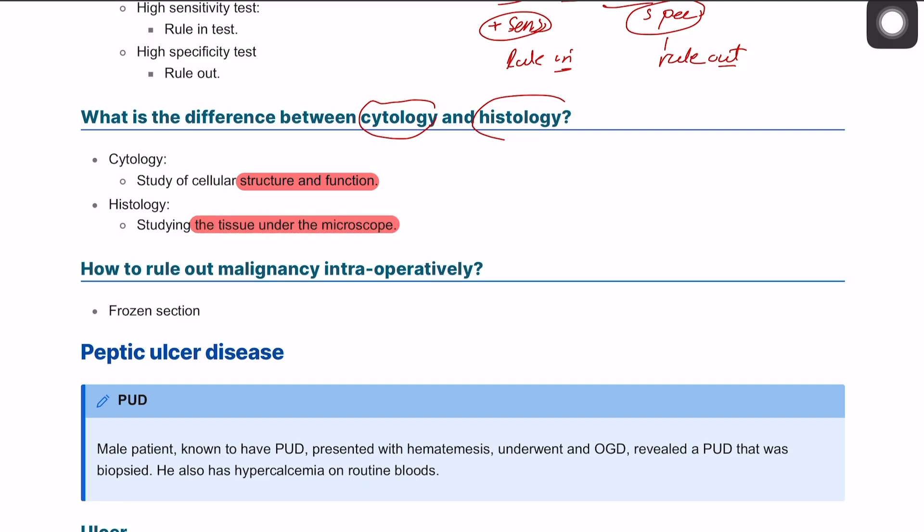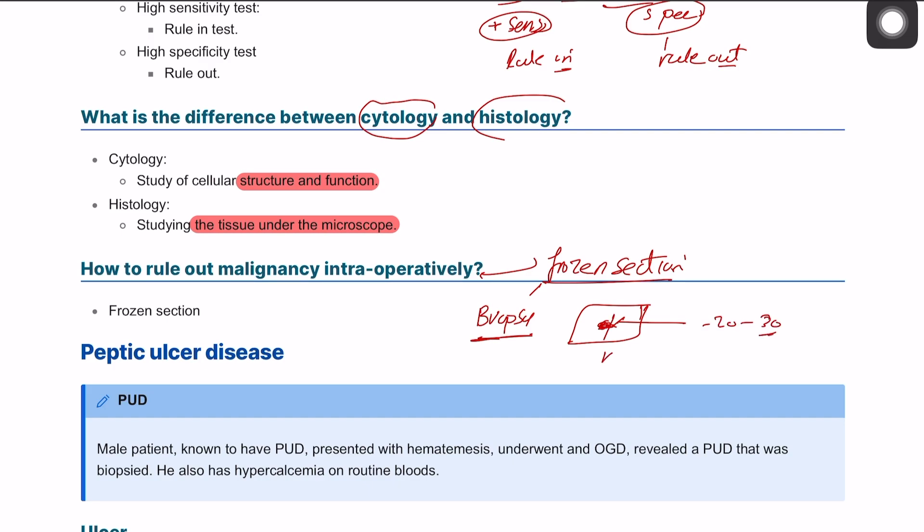How do you rule out malignancy intraoperatively? This can be done using a frozen section. You take the tissue sample or biopsy, place it on a glass slide, rapidly freeze it to minus 20 to minus 30 degrees Celsius, send it to the lab, cut it with a microtome, and examine it under the microscope for the presence of cancer. The frozen section will be discussed in more detail in the next scenario.